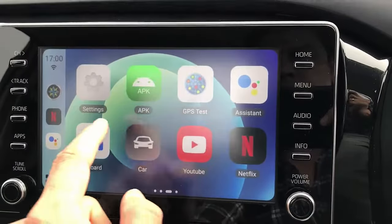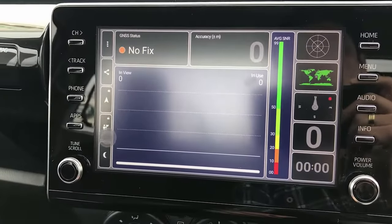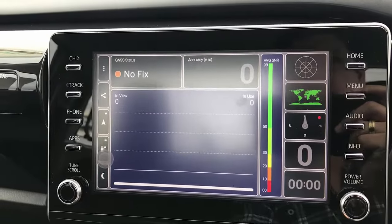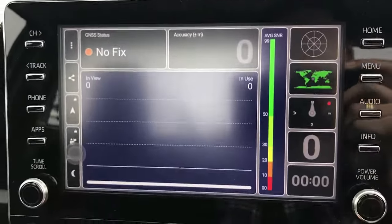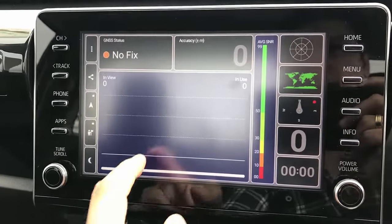Here's the GPS test app just to see if the GPS is working correctly — it comes with that as well. It's looking good, it's taking the accuracy of the maps and everything.